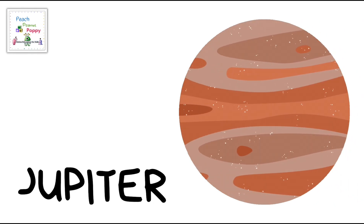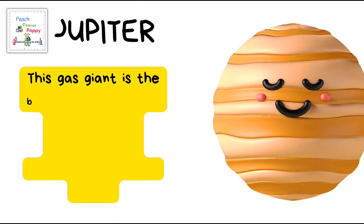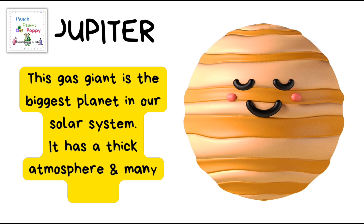The next planet on the list is the planet Jupiter! This gas giant is the biggest planet in our solar system. It has a thick atmosphere and many moons.